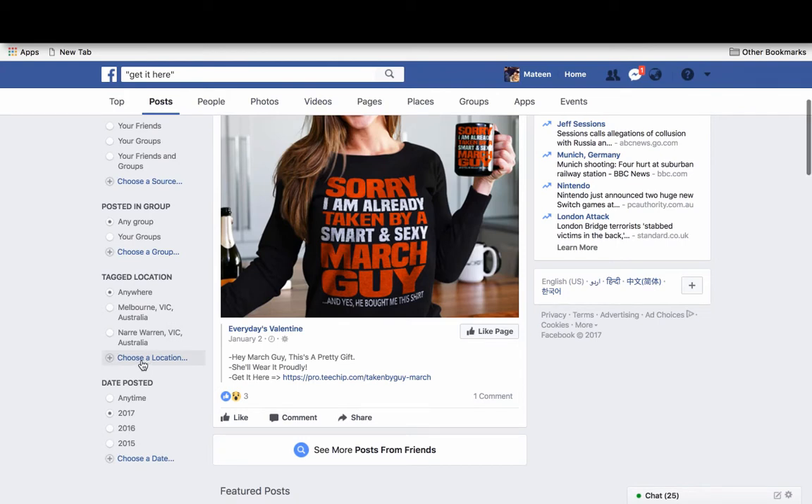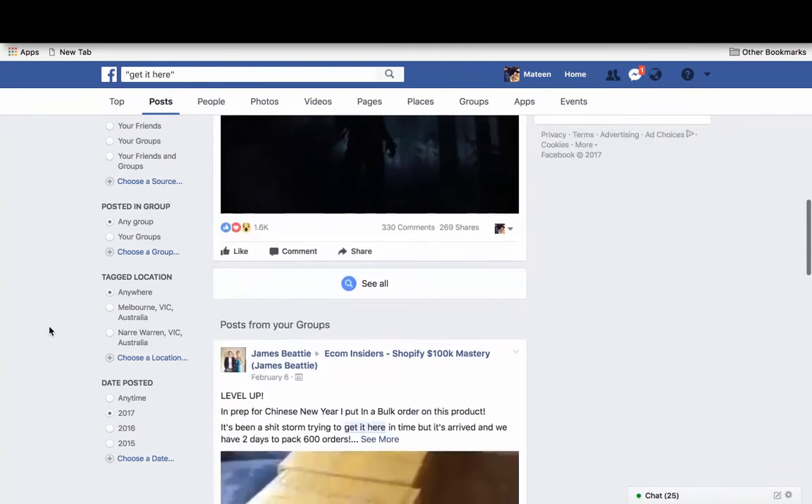In a really cool way, you can also add a location — like Australia, Germany, or Spain — so you can see all the campaigns selling in Spain. You can go to Google Translate and translate phrases like 'free shipping' and search through that. It's a very neat way to keep track of what's selling where.